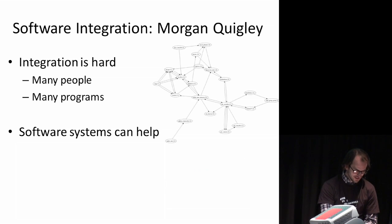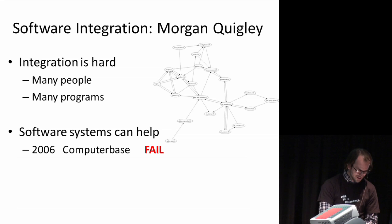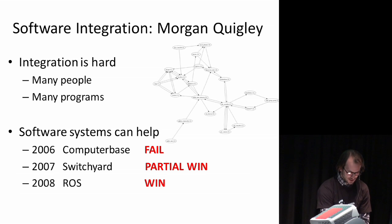I wrote a couple of software systems. I called one of them Cognitex — this was like a class I was a TA for back in 2006 — total fail. Then I wrote another one called Switchyard, which is a partial win. It made some things work, but then we gradually got more and more people involved, both here at Willow and at Stanford, and came up with ROS, which is turning into a win.